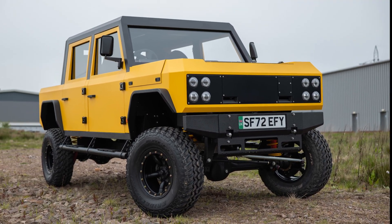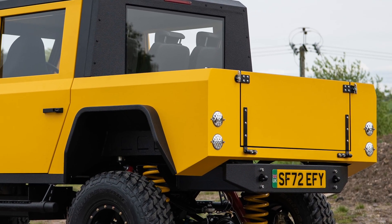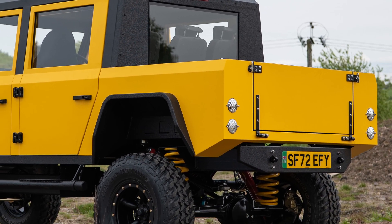With a range of 190 plus miles, rapid charging, a tonne payload and 3.5 tonne towing capacity, this vehicle is no lightweight.